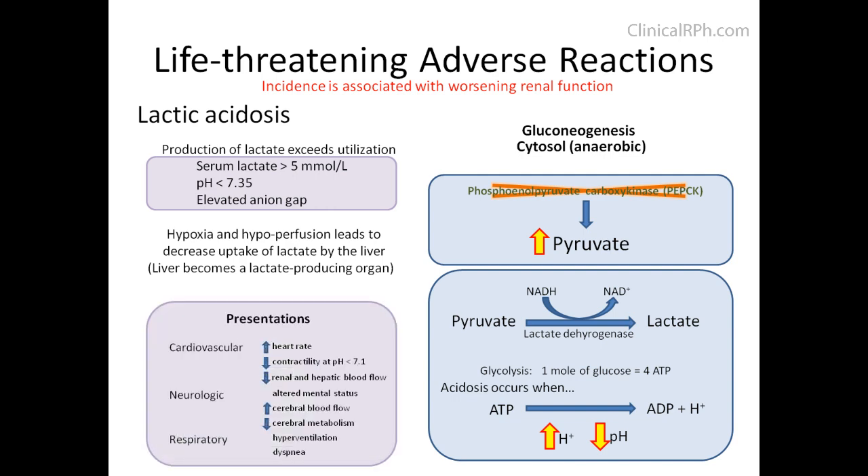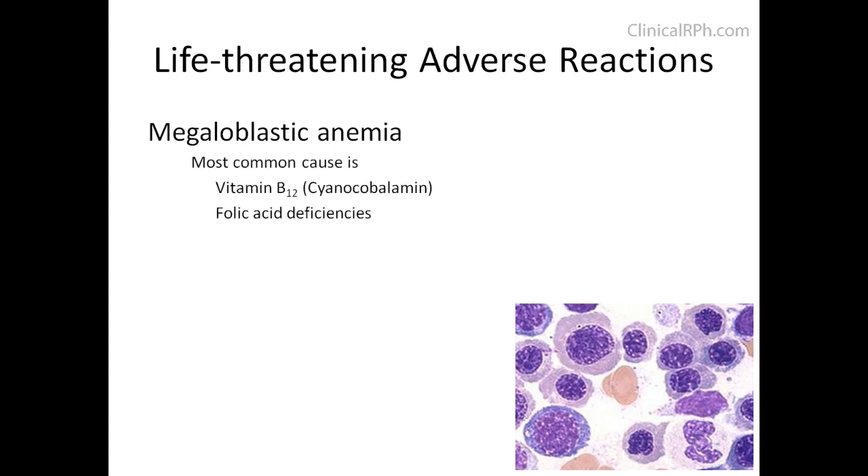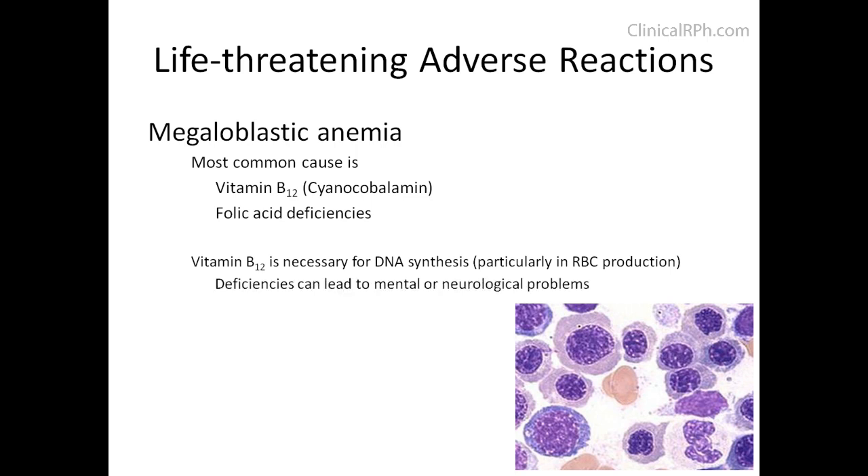Patients may present with various signs and symptoms including increased heart rate, altered mental status, hyperventilation, or dyspnea. Another potential concern is megaloblastic anemia. The most common cause is vitamin B12 and folic acid deficiencies. Vitamin B12 is necessary for DNA synthesis; if deficient, it can lead to mental and neurological problems. Metformin impairs the absorption of vitamin B12.